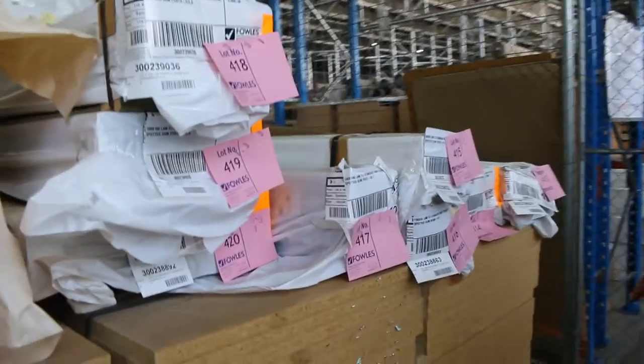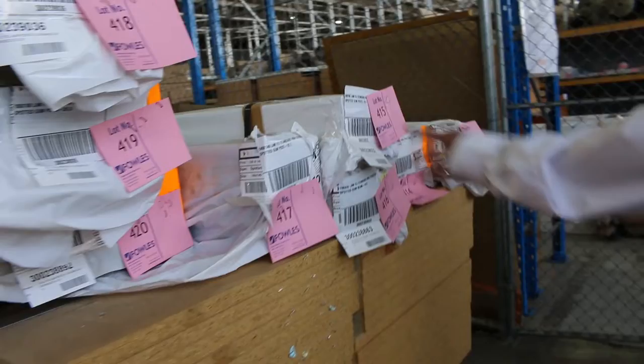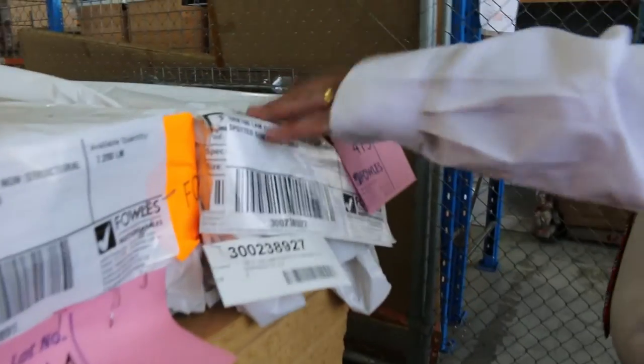There's one of the smaller packs of spotted gum posts: 115 by 115, 140 by 140, 90 by 90s, 100 by 100s — a good little mix there. Some of the packs have only got 2 pieces in them, so not too large a pack.